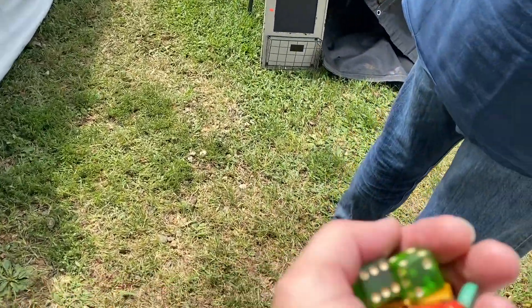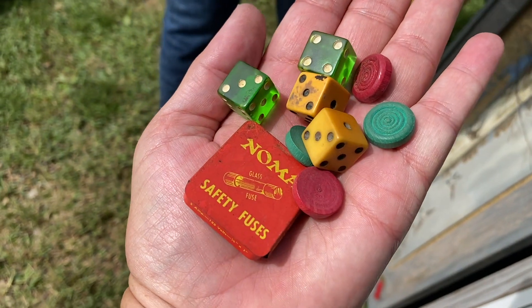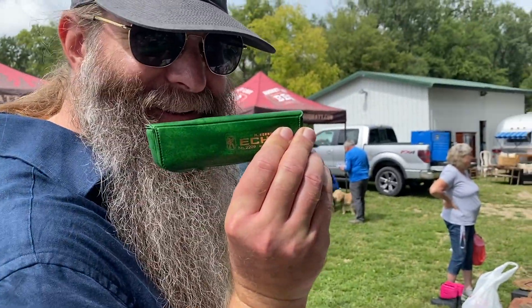I got my first purchase: some dice, wooden game pieces, and a metal fuse box. I got a harmonica and Brian found a harmonica too — nice.